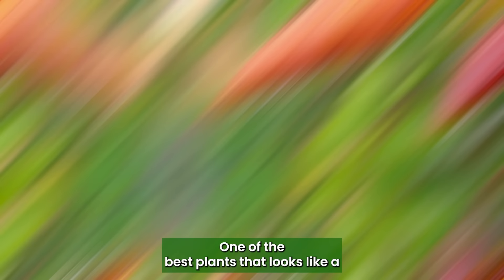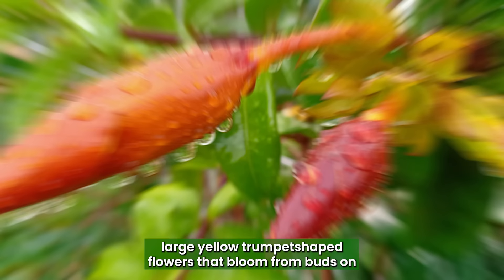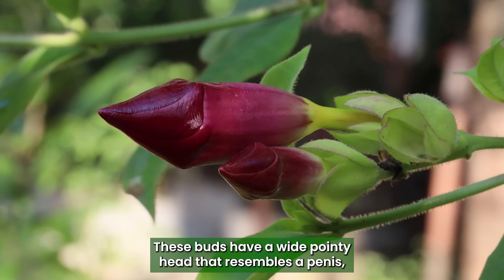Allamanda Flower Bud: One of the best plants that looks like a penis, this is a plant with large, glossy green leaves and large, yellow trumpet-shaped flowers that bloom from buds on the stem. These buds have a wide, pointy head that resembles a penis.